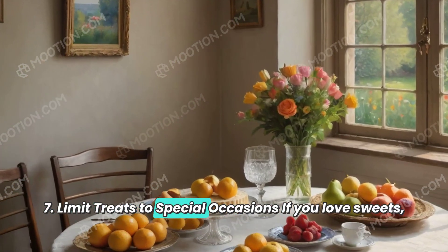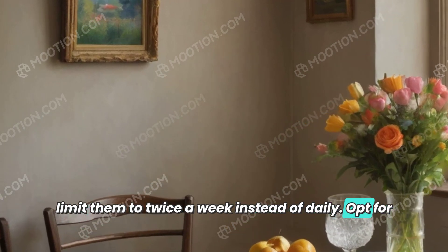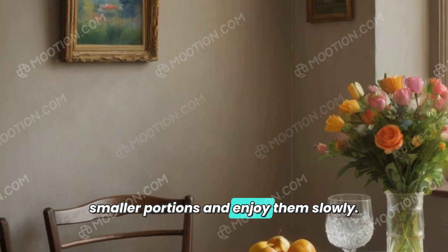7. Limit treats to special occasions. If you love sweets, limit them to twice a week instead of daily. Opt for smaller portions and enjoy them slowly.